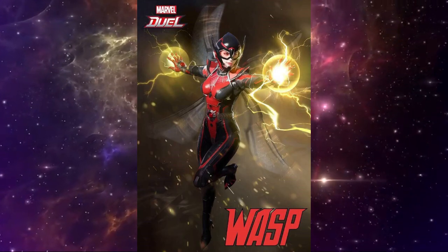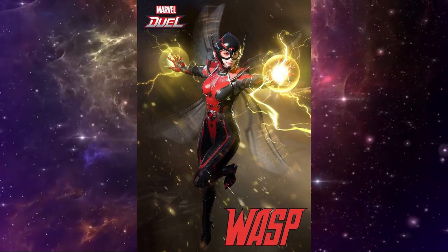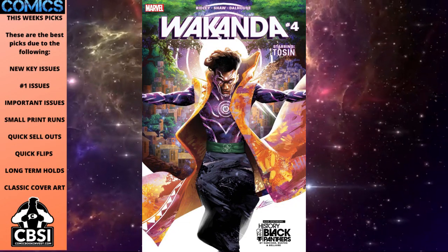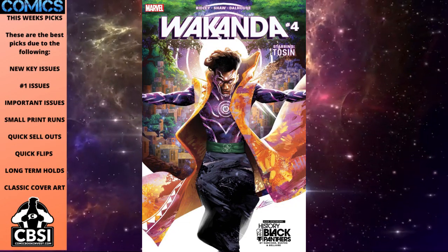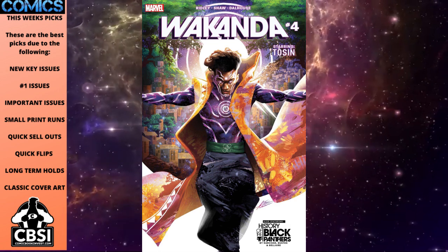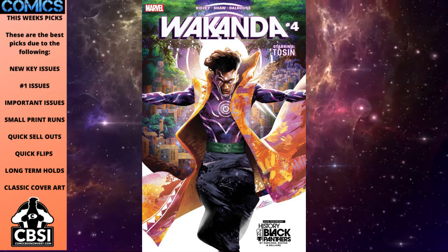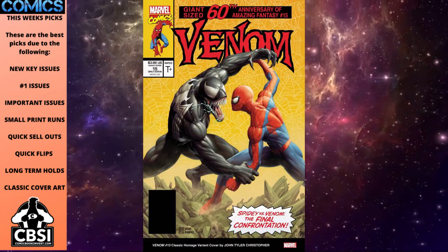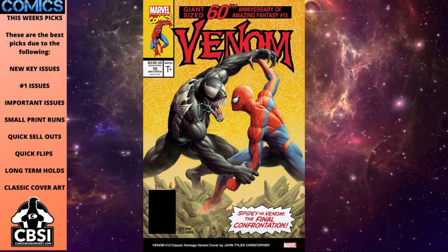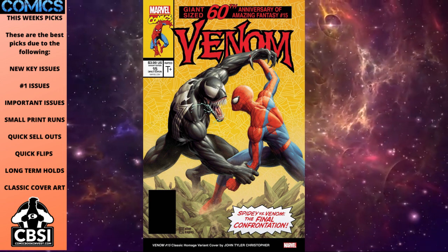These are my picks for the week. Wasp number one gets a brand new series with a bunch of variant covers from Marvel Comics. The big Marvel book of the week is Wakanda number four — a special feature issue on Tosin, one of the most talked-about Marvel characters of the past year. Venom number 15 has great covers, but the standout is the homage cover for Amazing Spider-Man 375 from exactly 30 years ago — a great Venom cover featuring Spider-Man.